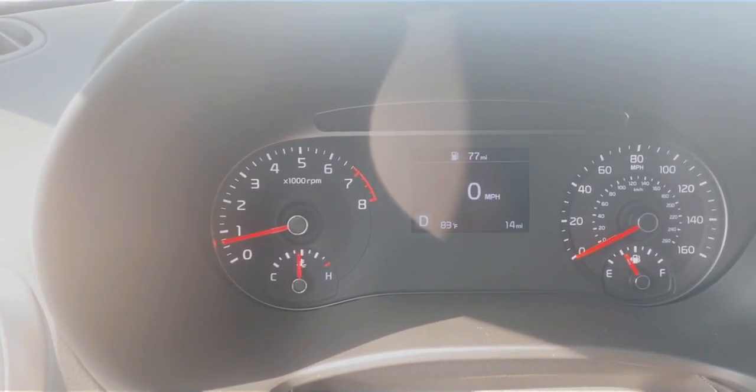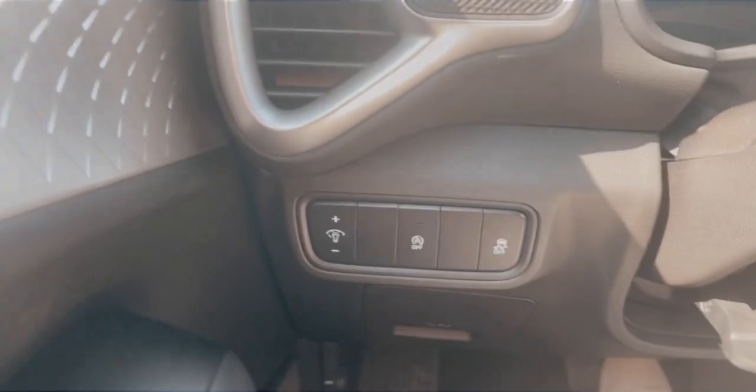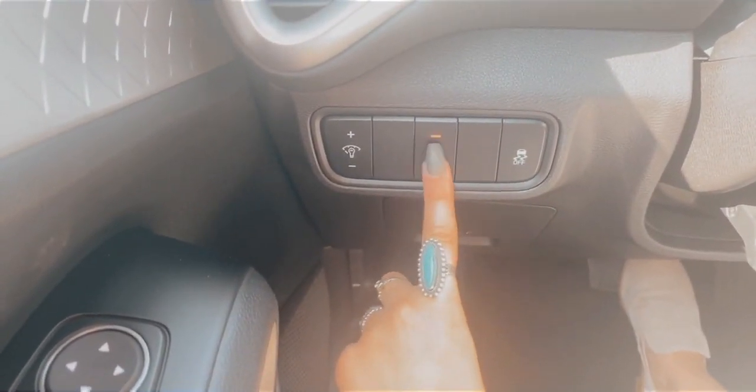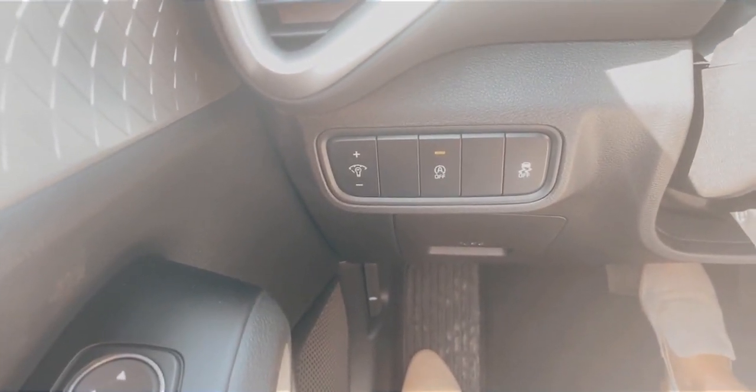If you're in stop-and-go traffic or a situation where you don't want your engine to turn off, just go to the left of the steering wheel — in this car, though some cars it'll be located a little differently. This button right here, if you turn it on and it's glowing, that means your engine will not turn off when you come to a stop.